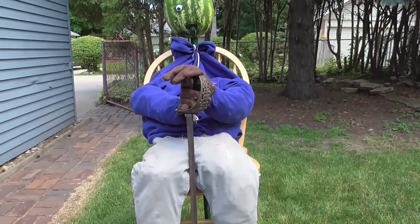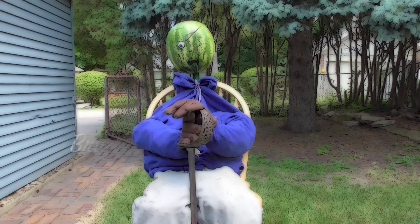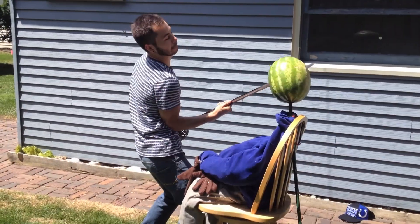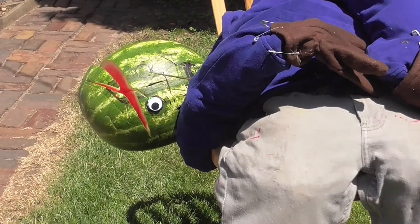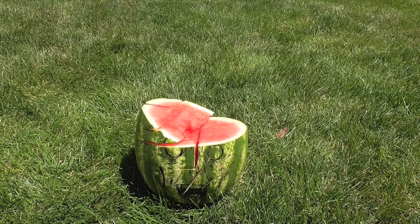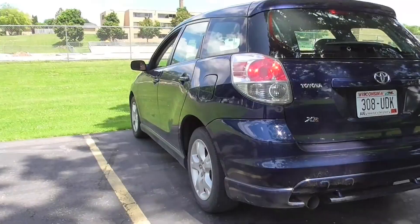You actually probably don't own one of these, but I do, and I couldn't resist the opportunity to use it to destroy a watermelon. British officer's sword. I don't like these guys. B-. Damn! A-.